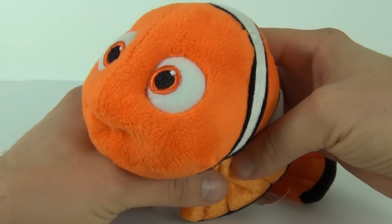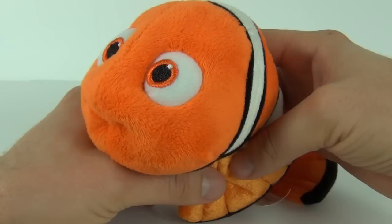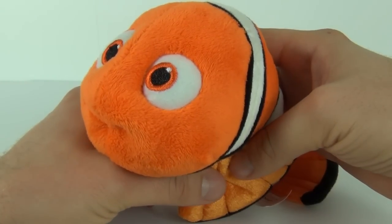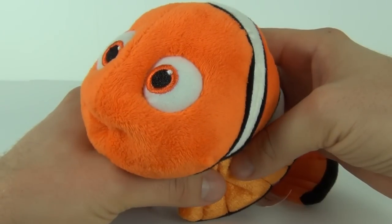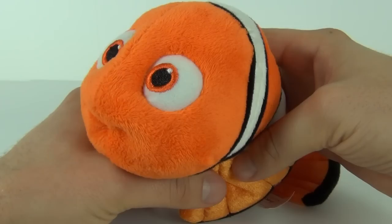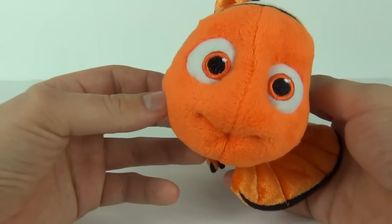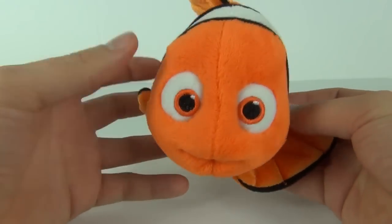Some of my friends call me shark bait. Have you seen my dad? He's a clownfish, like me. So how long have you lived on the reef? It's a great big ocean out there, so we better start exploring. Come on. Hi, I'm Nemo. I live in an anemone.